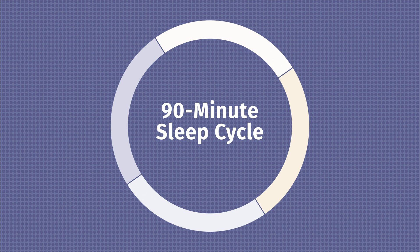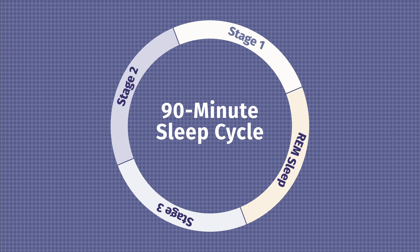You're passed out, sleeping deeply, feeling great. You may not know it, but while you're asleep, you're going through numerous 90-minute sleep cycles. In each sleep cycle, you're going through four sleep stages. I want to talk about each sleep stage one by one — what's happening during that stage, and what happens if you wake up during it. Let's get started.